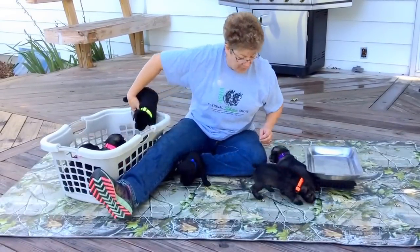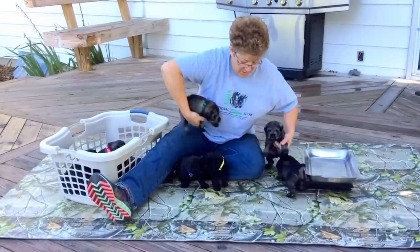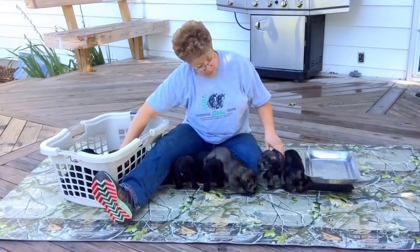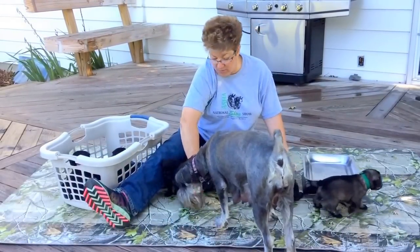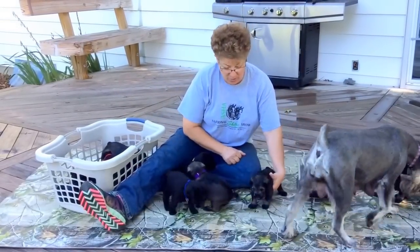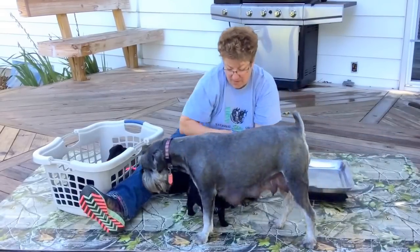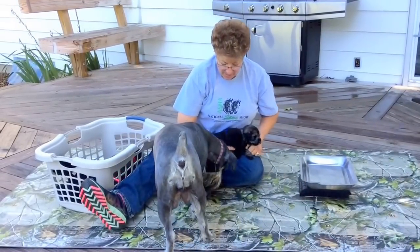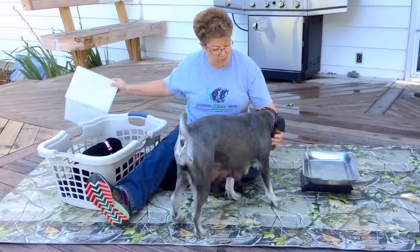These guys are doing phenomenal. We put their big boy collars on them this morning. I'm going to read you the last four microchip numbers, and we're going to start with the first five — that way it's not so hard because these guys are never going to stay where I can get them — and then we'll get the next five out.